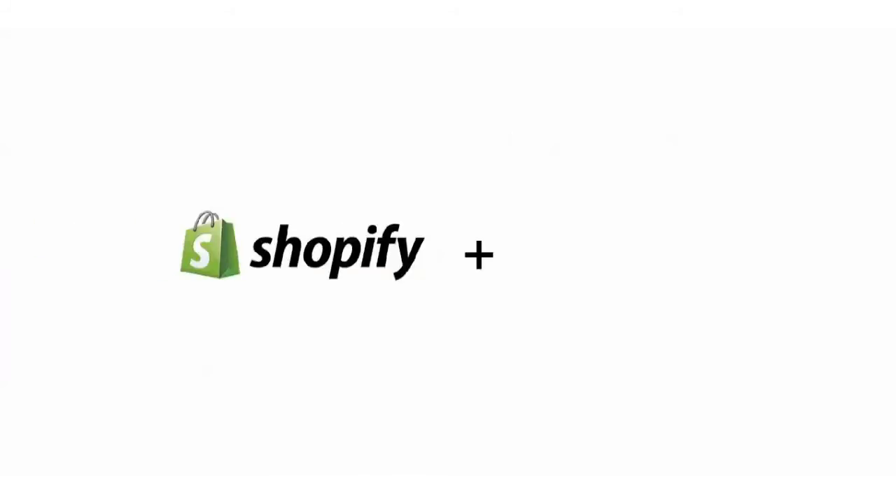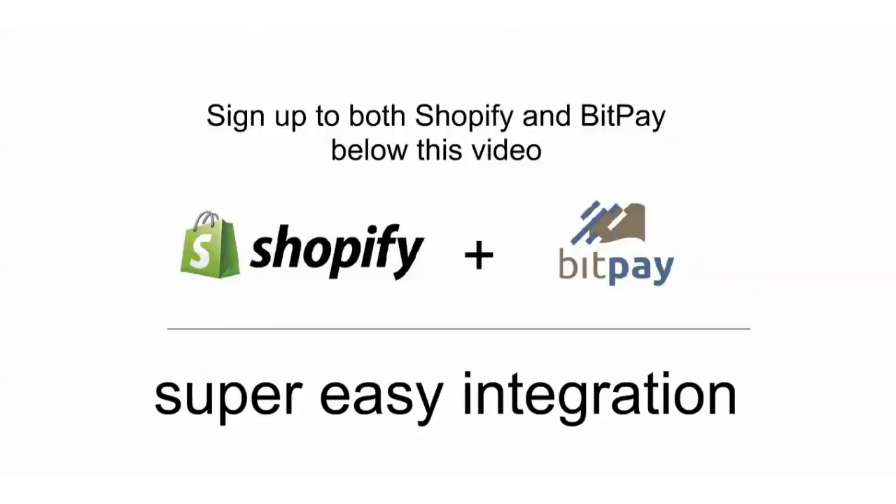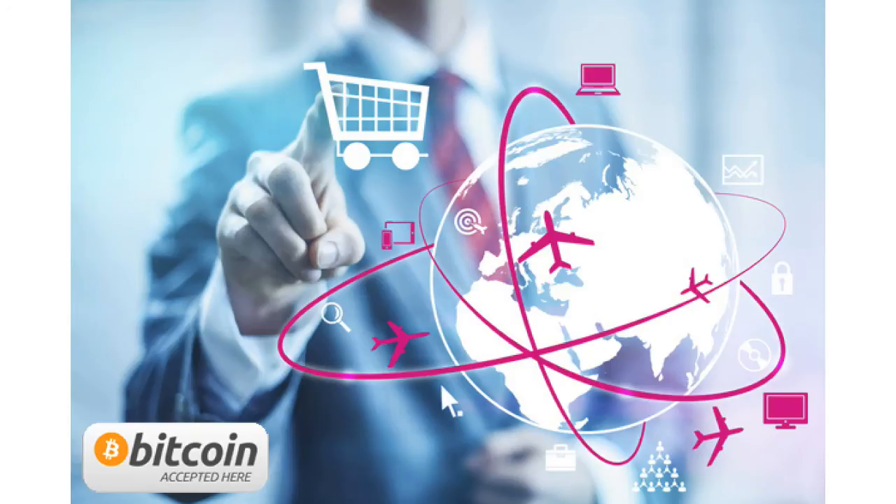And you are done! Just like that, an entire Shopify hosted e-commerce site and all its products are available to the ever-growing market of consumers who prefer to use Bitcoin.